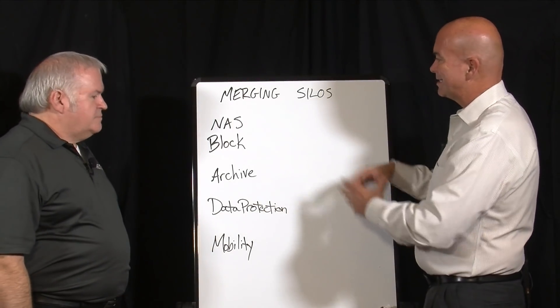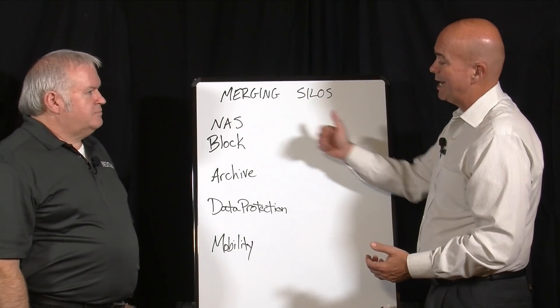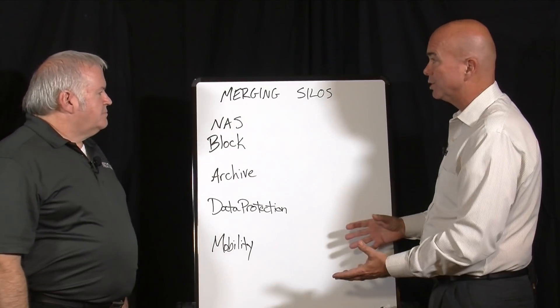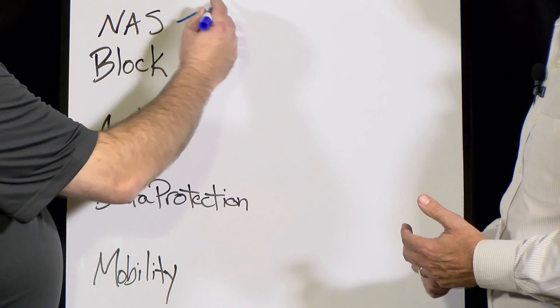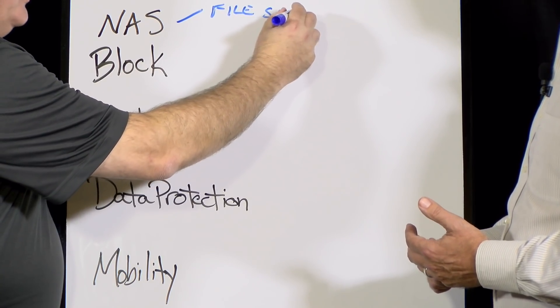If you look at the use cases that are creating these silos, we have all these different storage systems out there — NAS, Block, Archive, Data Protection, and now the whole emerging mobility market. NAS is your basic filers, so file share. We also have a lot of people who use NAS, specifically NFS with VMware, because we're at the VMware show.